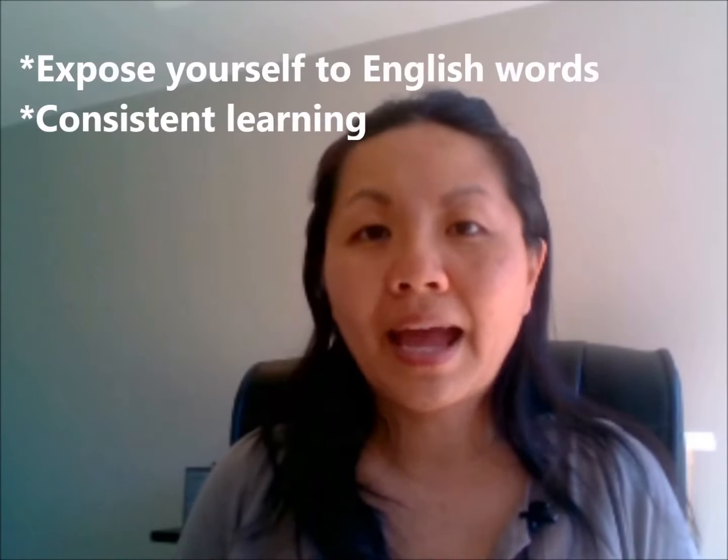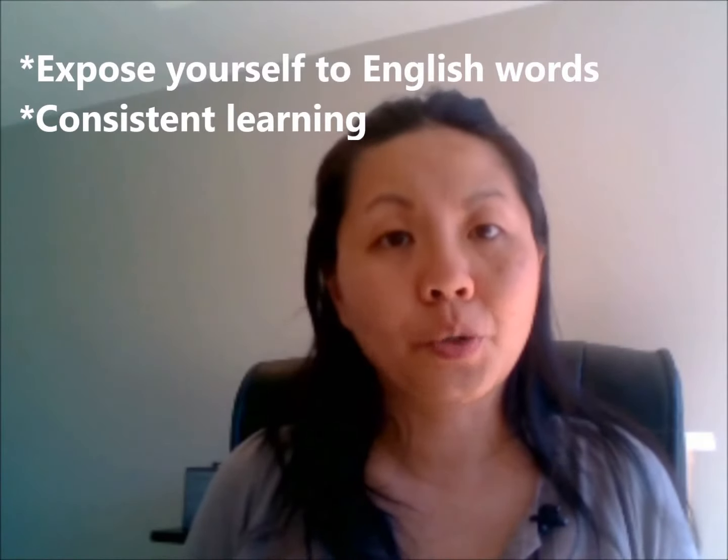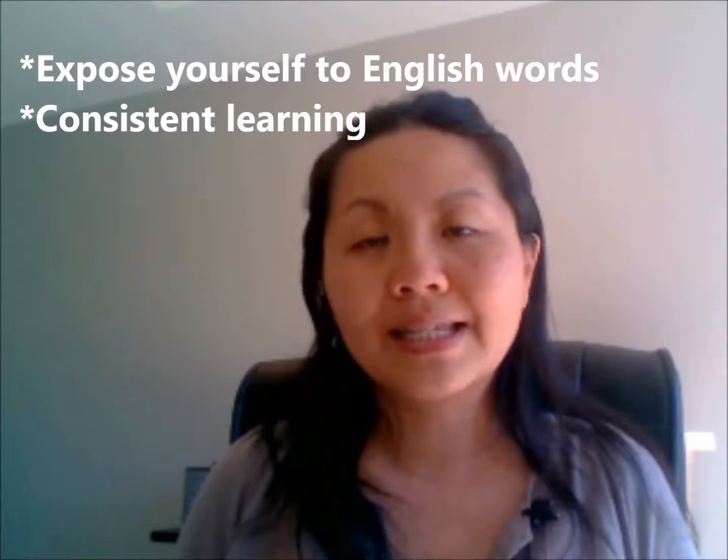All right. First, let's talk about some of the possible reasons that you don't have enough vocabulary words. One possible reason is that you're not exposing yourself to enough English. What I have noticed is that students who make their learning consistent — setting aside time every single day, whether it's 10 minutes, 30 minutes, or an hour to practice English — are able to build up their vocabulary faster. So it's really important to make your learning consistent and expose yourself to a lot of English words.